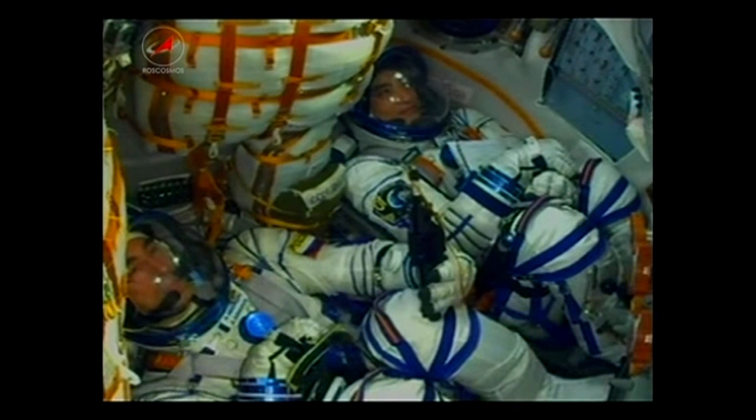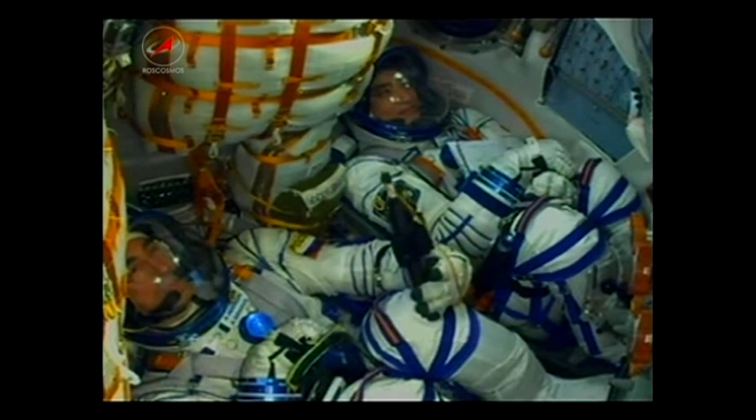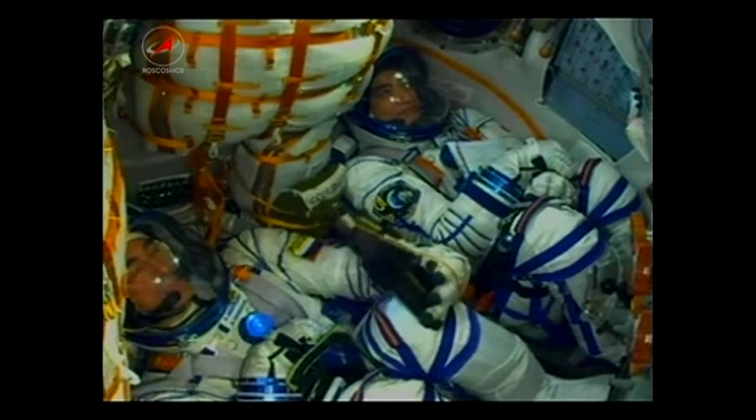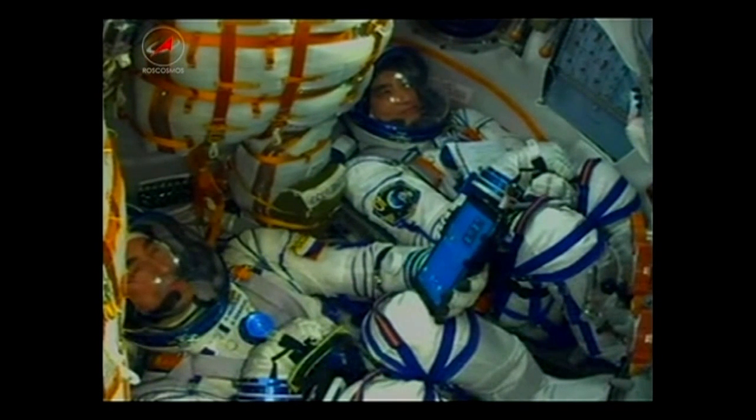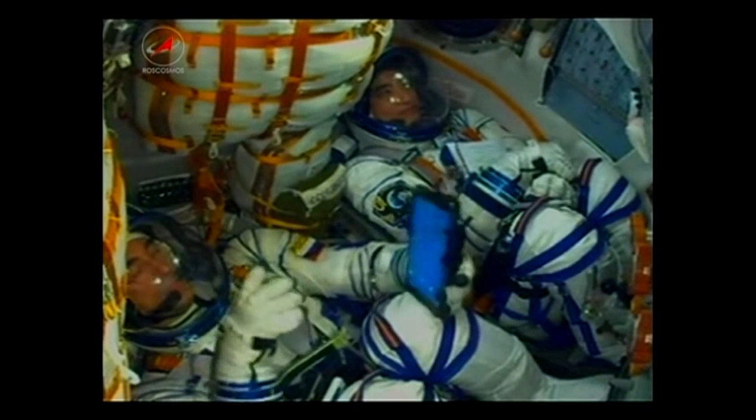A minute and a half into the day's flight. Everything looking good on board the Soyuz. Here we have a view of the crew inside the Soyuz, looking at Anatoly Ivanishin and Takuya Onishi. Not seen here but sitting next to them is Kate Rubins.